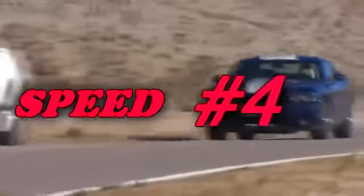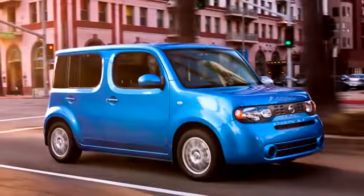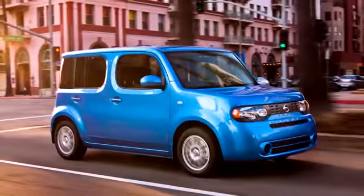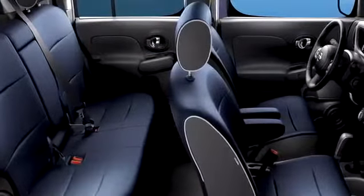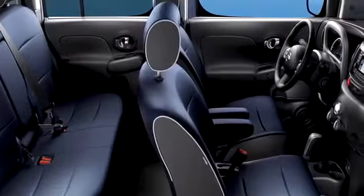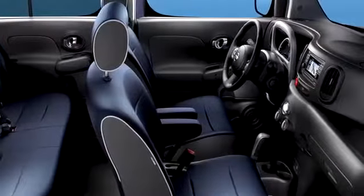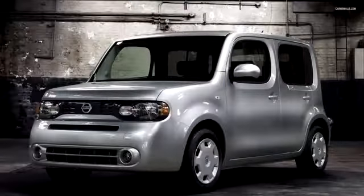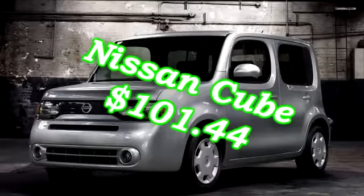Number 4: The Nissan Cube. Equipped with a 1.8 liter engine, it can produce 122 horsepower at 127 foot-pounds of torque. It manages MPG numbers of 25 city, 30 highway, and it will cost you $14,980. The Cube is less expensive to insure because it has a long list of safety features included as standard equipment, like electronic stability control and side curtain airbags, making the total cost to insure only $101.44 a month.